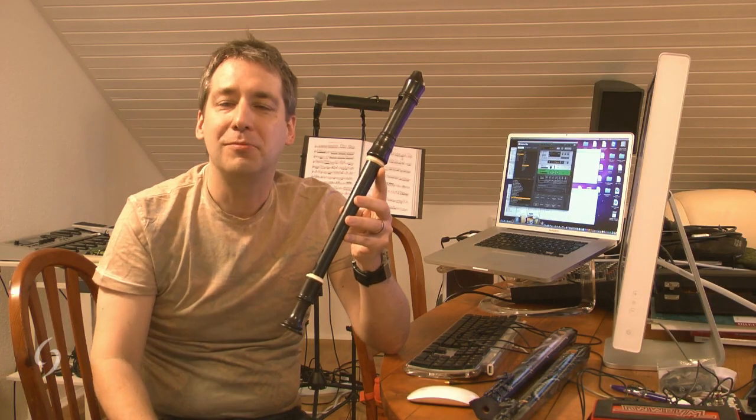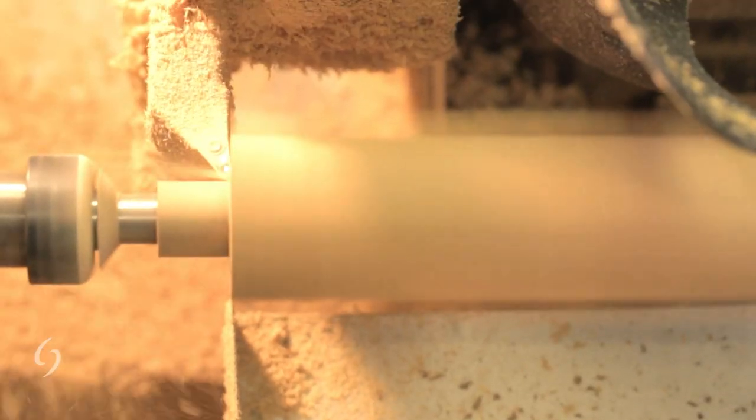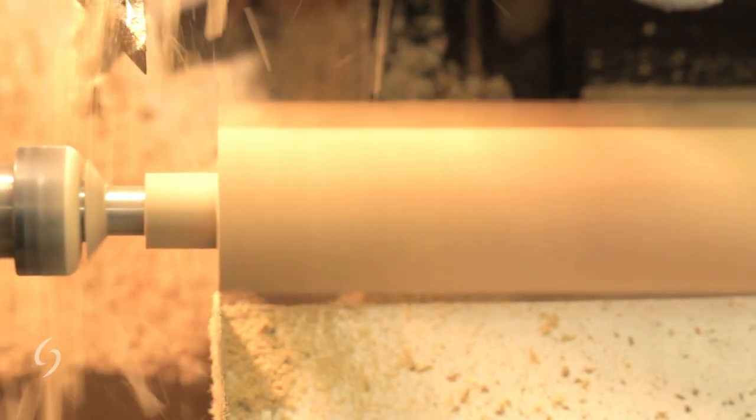But is it really a design suitable for today's music, for the music we hear for example on the radio? These are the questions that increasingly occupied my thoughts four years ago, and I began to wonder, in my capacity both as a musician and as an instrument maker, whether it might be possible to develop a contemporary recorder.